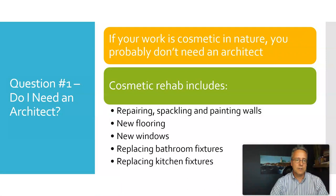Question one is: do you even need an architect? If you are doing a cosmetic rehab — new flooring, new windows, replacing some fixtures — you probably don't need an architect and can just skip this video.